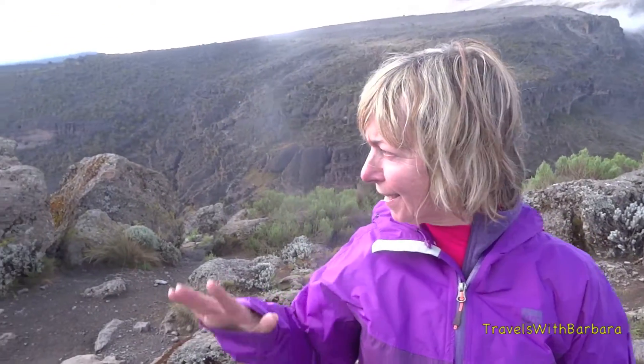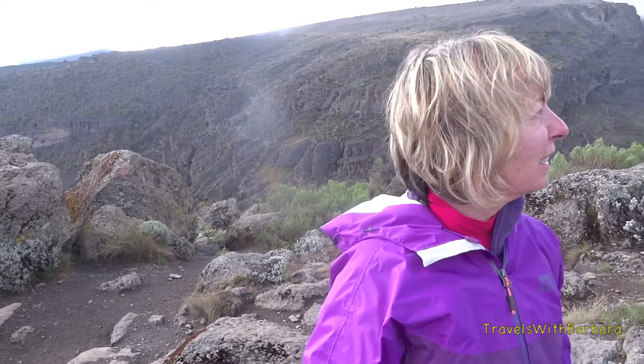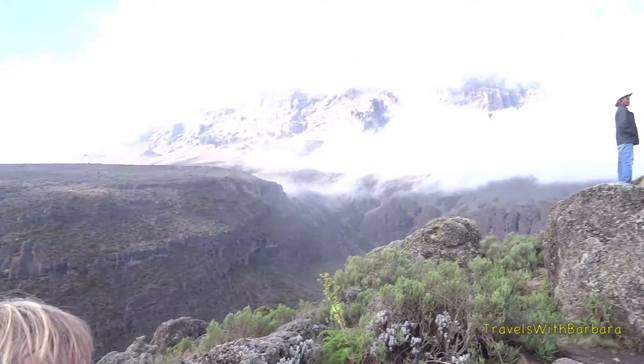Day four. We just had lunch and we're just walking around because it cleared up a little bit. It was pouring when we got here. Look at the view of the mountain — that's where we're heading.